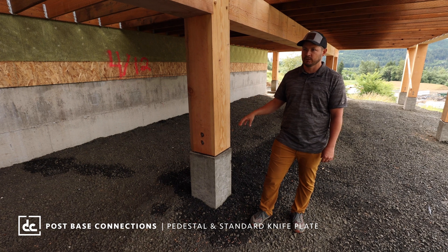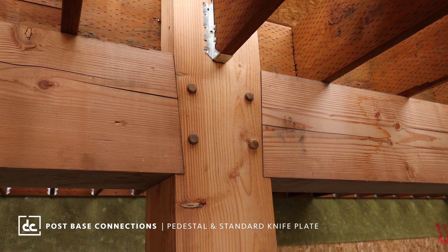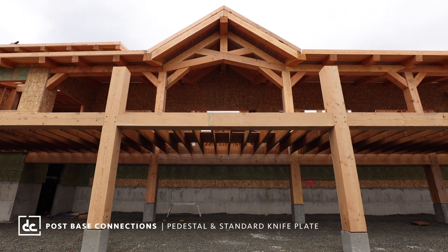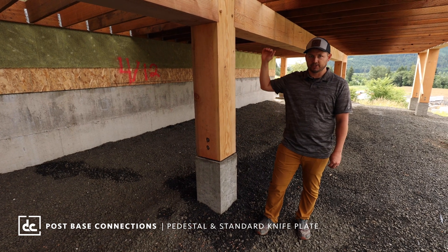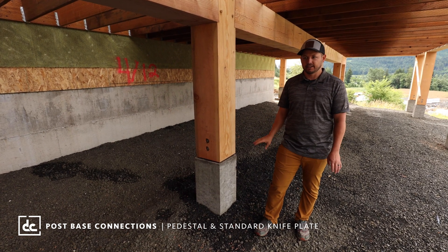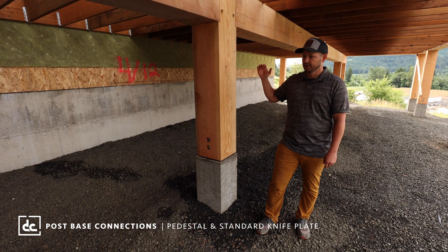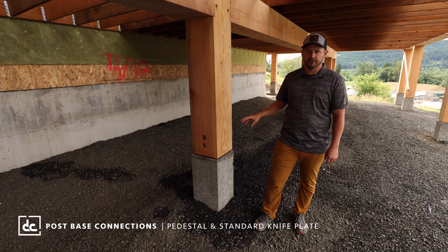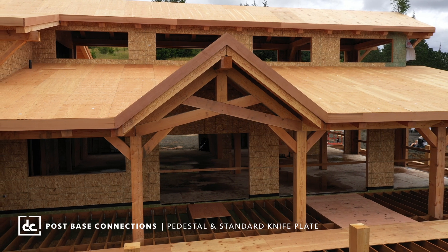This still has our standard knife plate — there's no embed, but there is a rebar detail you need to pay attention to in the structural plans. The knife plate still Hilti-bolts into the top of the pedestal, and the post is mortise and tenon. This post was cut to length and this pedestal was set to length — we set a baseline from top of finish floor to the top of the pedestal, working closely with the DC Structures operations team to meet site requirements, clear grade, and make sure these prefabricated posts install without any issues as we build the structure up.